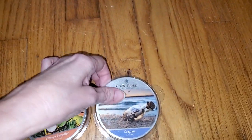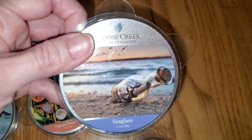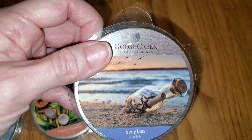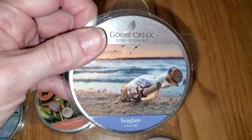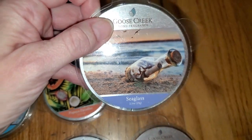Next, we have Seaglass. Notes are Lemon, Mandarin, Water Lily, and White Sands. This is a nice, sweet, fresh scent with a lemon note, a hint of orange, and maybe a smidgen of vanilla. I really like it. And the throw is medium, like a 3 out of 5.